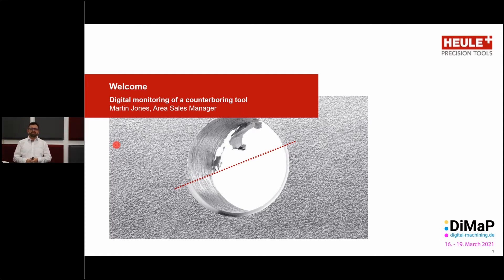Welcome to this presentation. My name is Martin Jones and I am the area sales manager here at the company Heule in Balgach. Today we are going to be looking at the marriage of two quite separate worlds: on one side we have the mechanical machining process in a machining center, on the other side we have the digital integration of real-time monitoring in order to recognize real-time problems which can occur during machining.